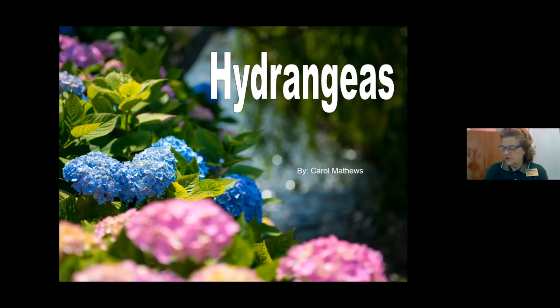We'll start today with hydrangeas. The hydrangea is a genus of about 70 to 75 different species. It's a flowering plant native to southern and eastern Asia and America. The shrub can be a shrub or even a climbing plant. It has rounded or flattened flowerheads of small florets, the outer ones of which are typically infertile.